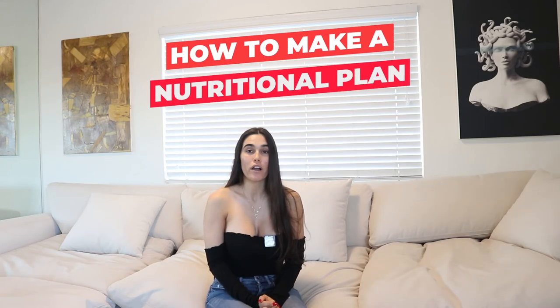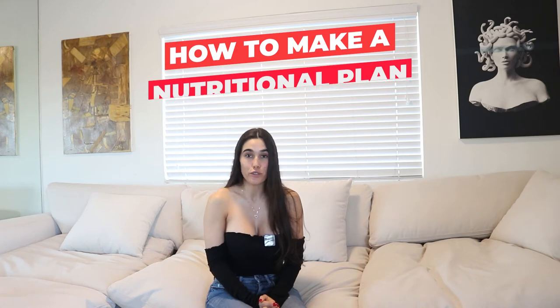Hey everyone, welcome back. Today we are going to be talking about nutrition plans. I'm going to be walking you through what it takes to create a good nutrition plan so you can start seeing results in your workouts and your diet. Don't forget that the April workout calendar is now available, so click the link in the description box down below, sign up, and let's get started.